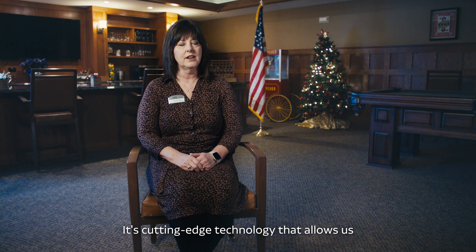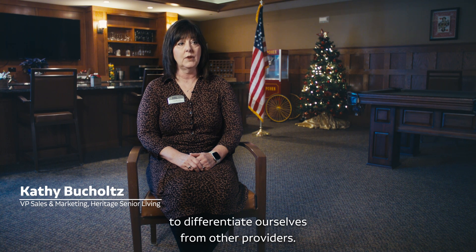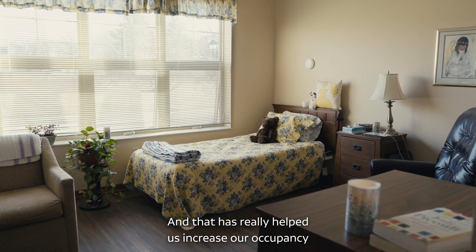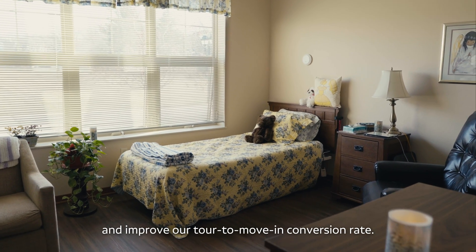It's cutting-edge technology that allows us to differentiate ourselves from other providers, and that has really helped us increase our occupancy and improve our tour-to-move-in conversion rate.